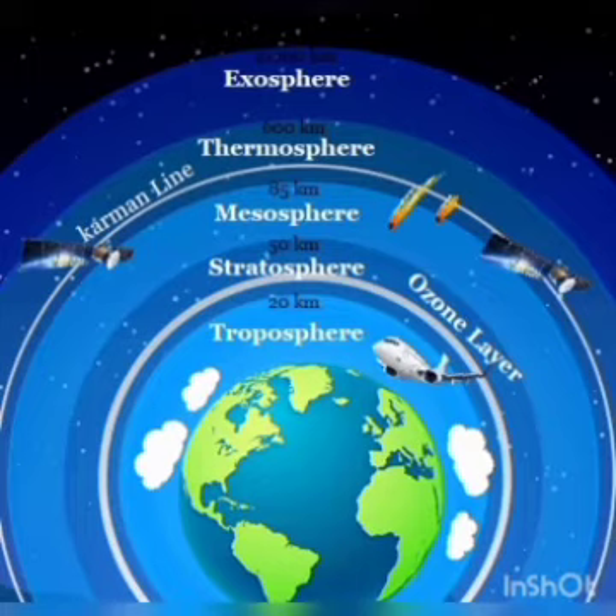The ozone layer is the common term for the high concentration of ozone that is found in the stratosphere, around 15 to 30 km above the Earth's surface. It covers the entire planet and protects life.